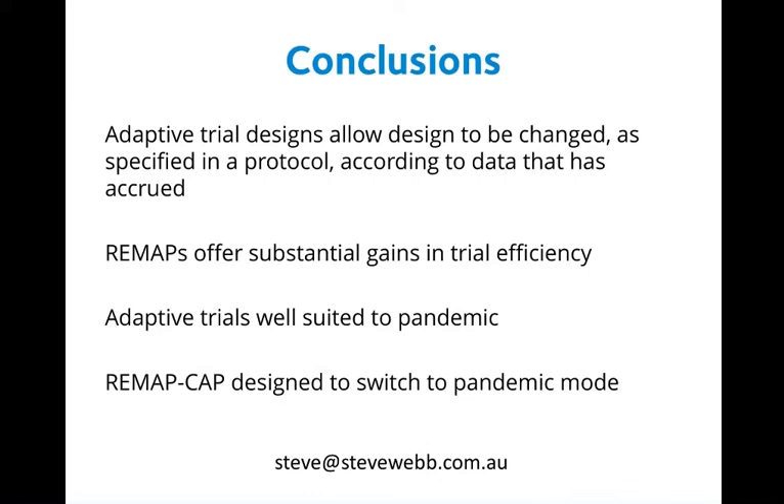In conclusion, adaptive trial designs allow a design to be changed as specified in the original trial protocol according to data accrued within the trial. REMAPs offer very substantial gains in trial efficiency, answering more questions simultaneously and more quickly. For these reasons, adaptive trials are particularly well-suited to generating evidence during a pandemic. REMAP-CAP is designed to switch from inter-pandemic mode to pandemic mode if required, although it will be at least several years before the pandemic domains are determined with appropriate ethical approval. Thank you very much for the opportunity to speak — I'd be delighted to answer any questions.